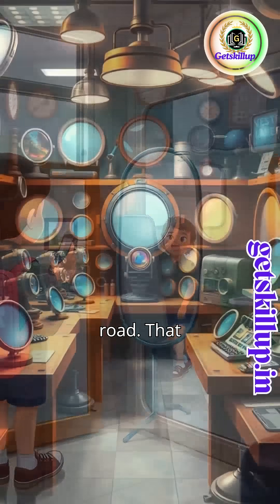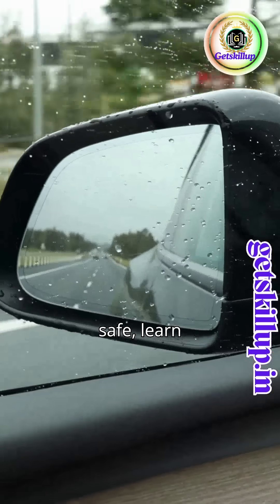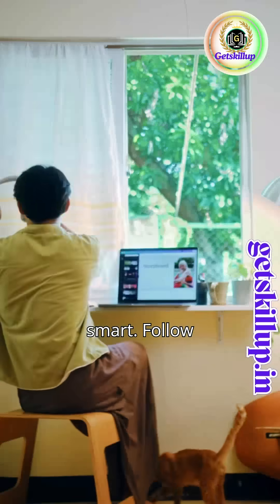That tiny curve saves lives — all thanks to convex mirrors. Drive safe, learn smart. Follow for more science in everyday life.